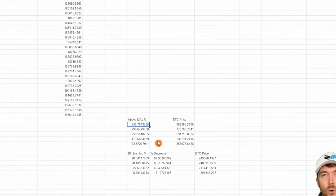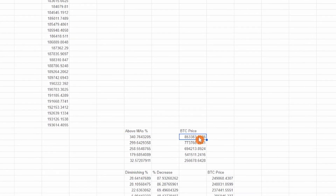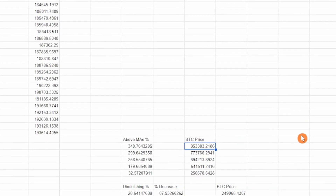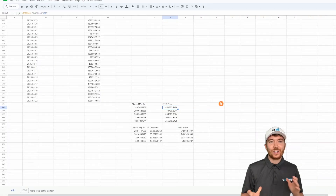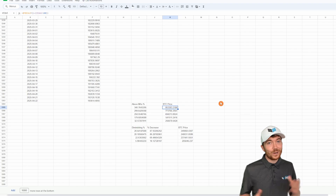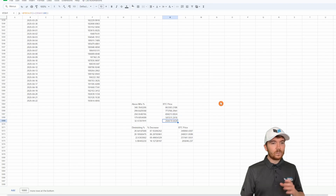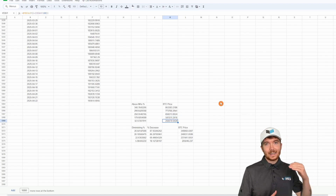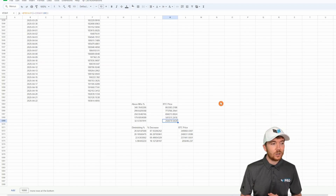Using the previous cycle data: in the first cycle, Bitcoin's price was 340% above the moving averages at the point of the cross, which would give a Bitcoin price of $853,000 — perhaps a little unreasonable for this cycle. Going down through the scenarios: 299% gives $773K, 258% gives $694K, and so on. If we were to follow the most recent previous cycle exactly in terms of how much we exceed the Pi Cycle Top Indicator moving averages, we'd see a Bitcoin price topping out at $256,000.